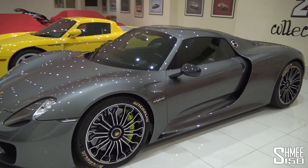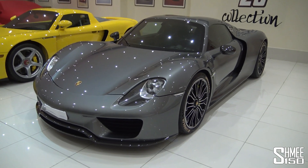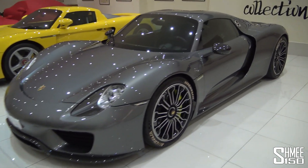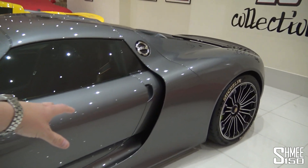It really brought about this new generation of hybrid technology, what this car is capable of. It has just shy of 900 horsepower. There's a V8 in the back combined with three electric motors, which means you have well over 1,000 newton-metres of torque.